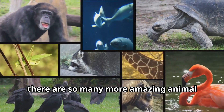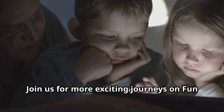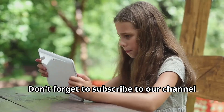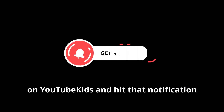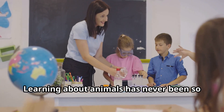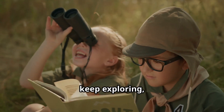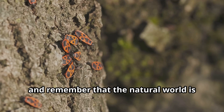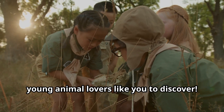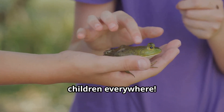If you've enjoyed this adventure with cicadas, there are so many more amazing animal friends waiting to be discovered. Join us for more exciting journeys on Fun Animals for Kids, where we explore the wonders of wildlife for kids around the globe. Don't forget to subscribe to our channel on YouTube and hit that notification bell so you never miss another animal adventure. Until next time, keep exploring, stay curious, and remember that the natural world is full of amazing surprises just waiting for young animal lovers like you to discover. This has been Fun Animals for Kids, bringing the wonders of nature to children everywhere.